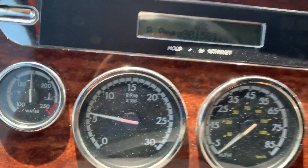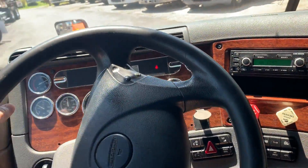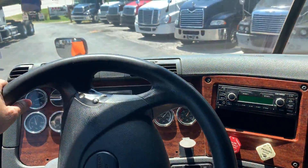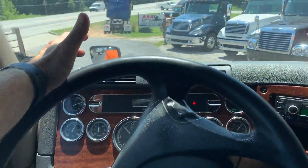This is a nice starter truck right here, guys. Looks like it's been averaging eight miles to the gallon. We're going to take her down the road and see how she drives.